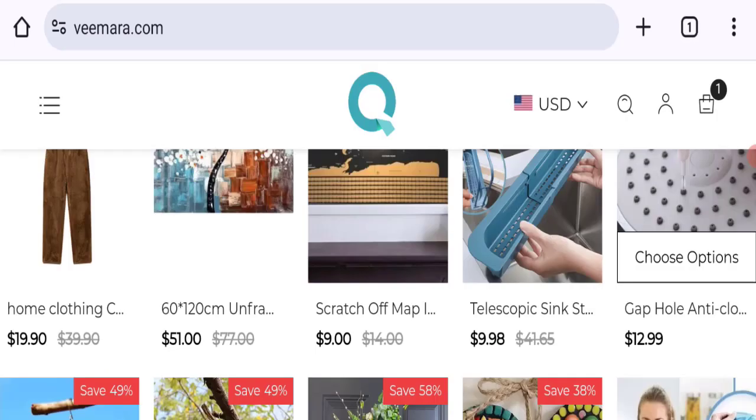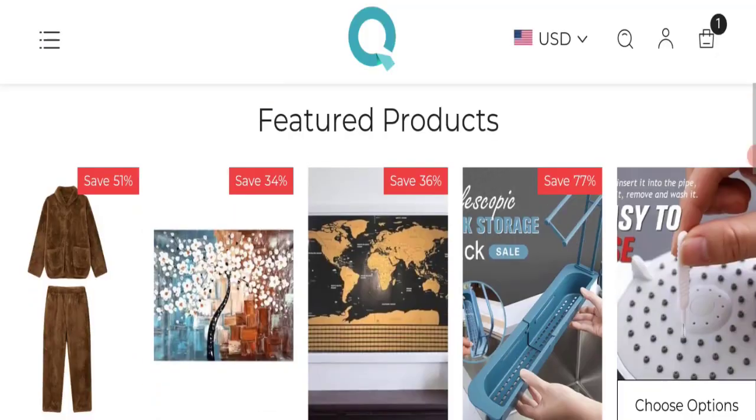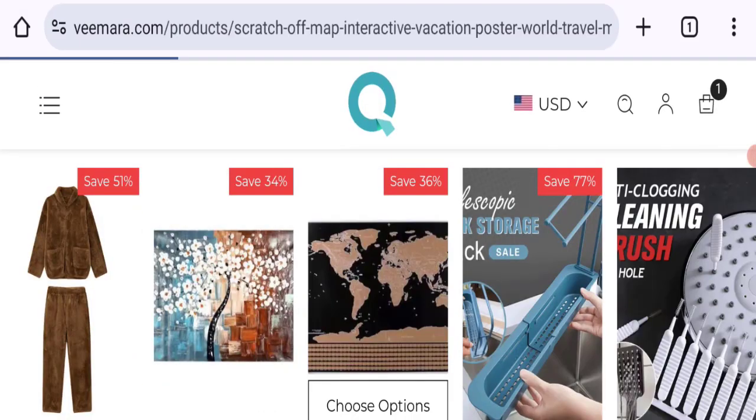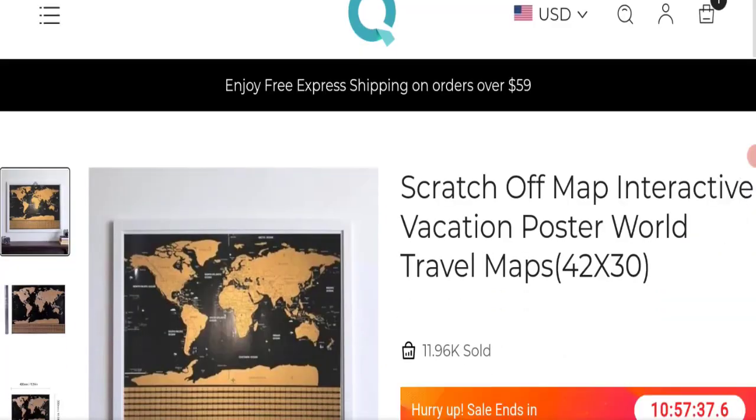According to our research, we found a new domain, no social media accounts available, no customer reviews and ratings, no trust score, and a very low trust ranking. So it may be a scam site. We cannot recommend buying any product from this website — please check this website before buying any product.